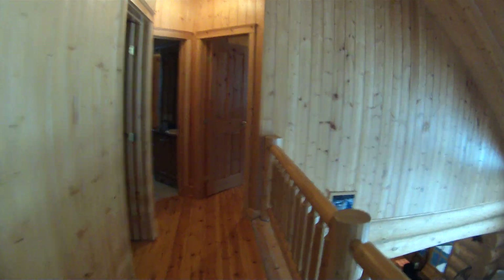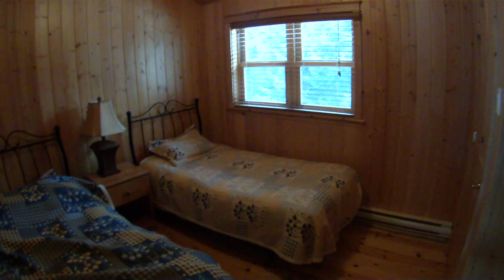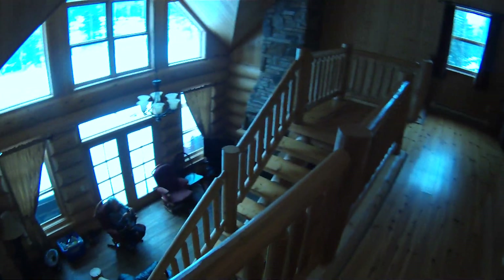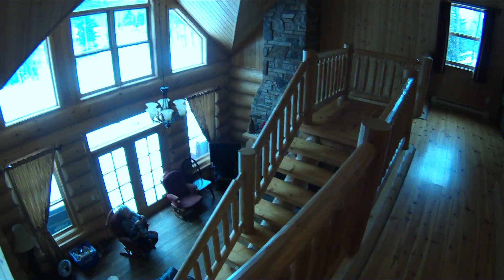Down the hallway. First room — a little room with two little beds in it. Good for children, or couples who cannot stay in the same bed. And there's a TV — I never pointed that out.